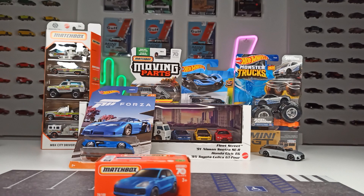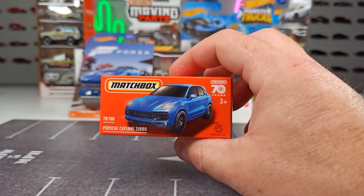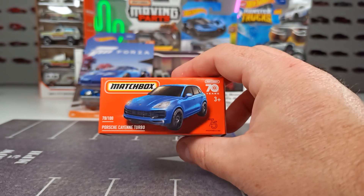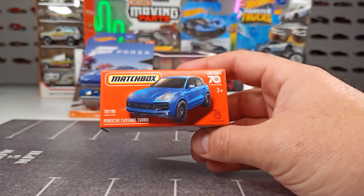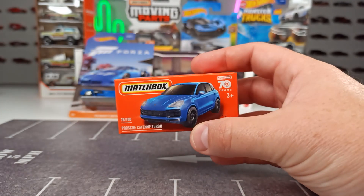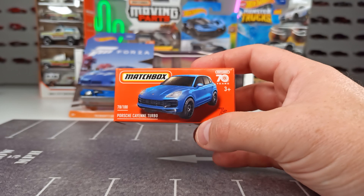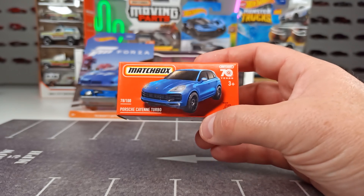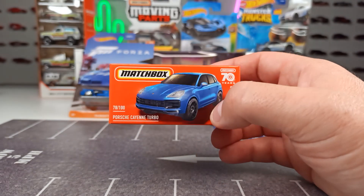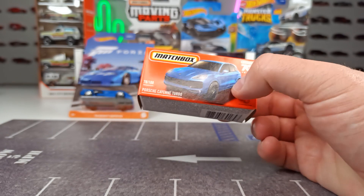Let's start with the cheapest stuff. By the way, it's October 2023 now, so if you're watching this 10 years from now, this might be interesting. This is the cheapest stuff from Matchbox you can get in my area — these are mainlines in the power grab version, in a little cardboard box. These cost 1 euro and 29 cents at a store called Action, where from time to time they get some Matchbox cases. Really a fair price.